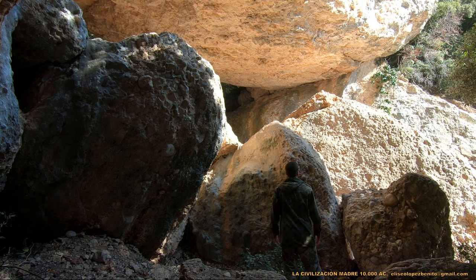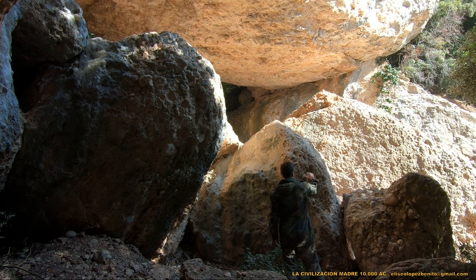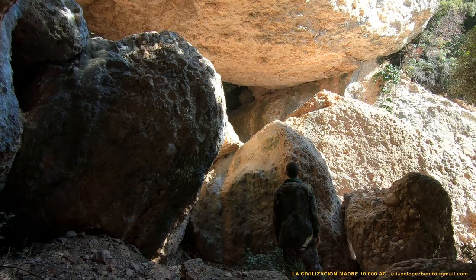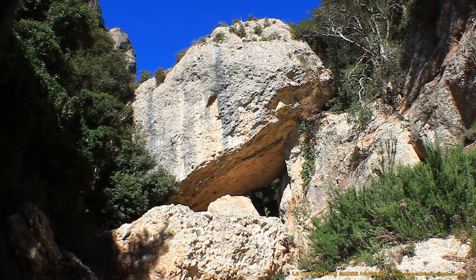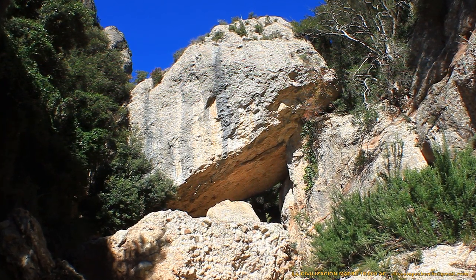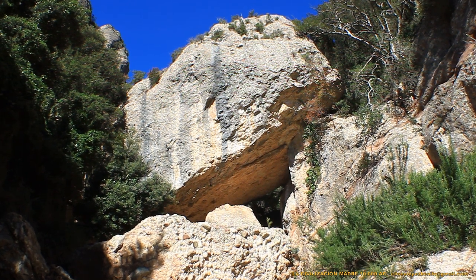Las autoridades culturales del presente momento tienen todo el poder a su alcance para ocultar este descubrimiento, y es lo que están haciendo. Por culpa de unos pocos, todo este imponente legado arqueológico que tenemos en la montaña de Montserrat no existe para nadie.